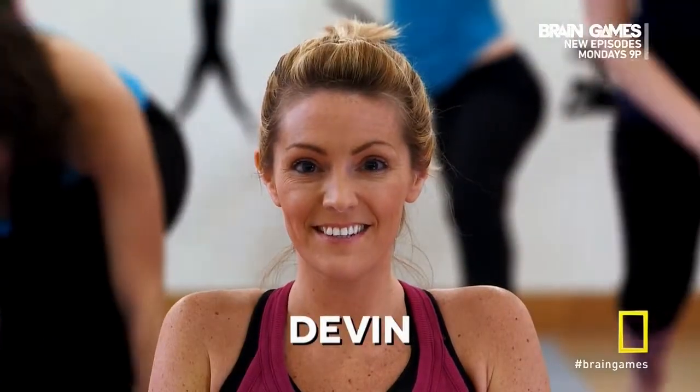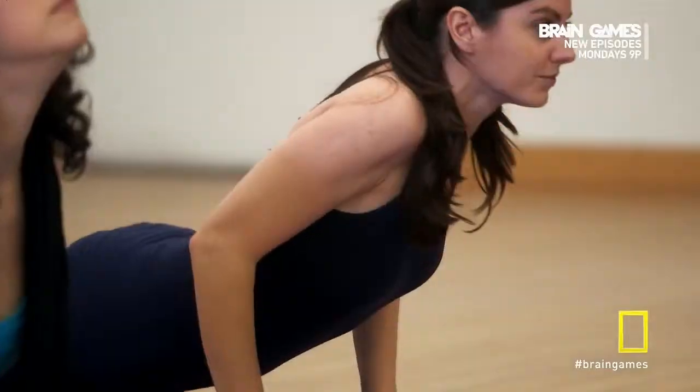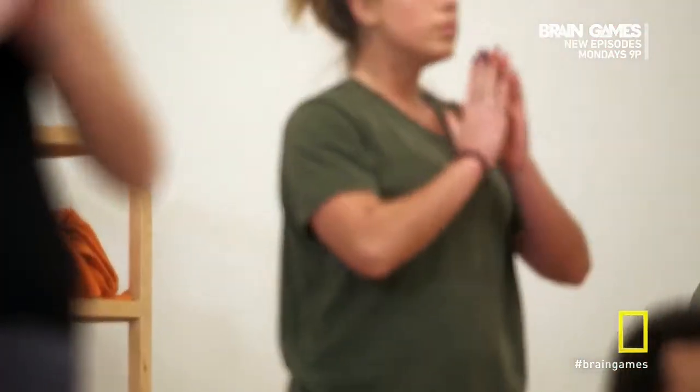Rachel. Devon. Laura. Ann. Rachel, Devon, Laura, Ann. Go ahead, sing along. Rachel, Devon, Laura, Ann. Now, using the tune, see if you can remember those four names while we try to confuse you with more random names.